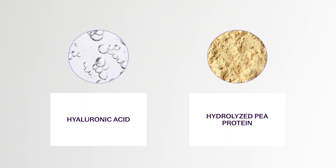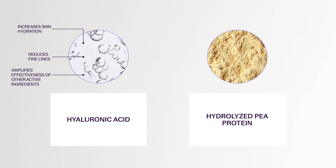This formulation is elevated by including an innovative cross-linked form of hyaluronic acid and a hydrolyzed pea protein. The advanced cross-linked form of hyaluronic acid is clinically proven to significantly enhance skin hydration, while the hydrolyzed pea protein shields and repairs skin from blue light.